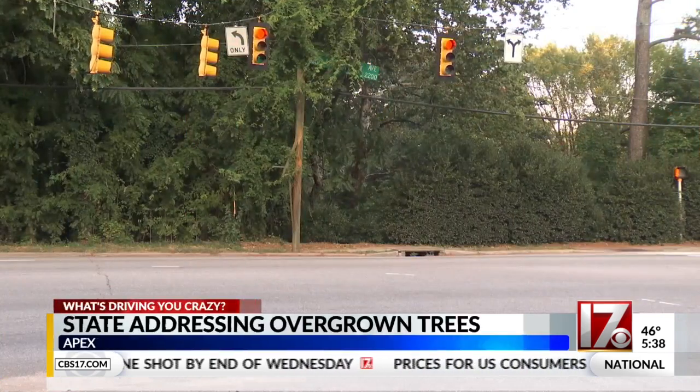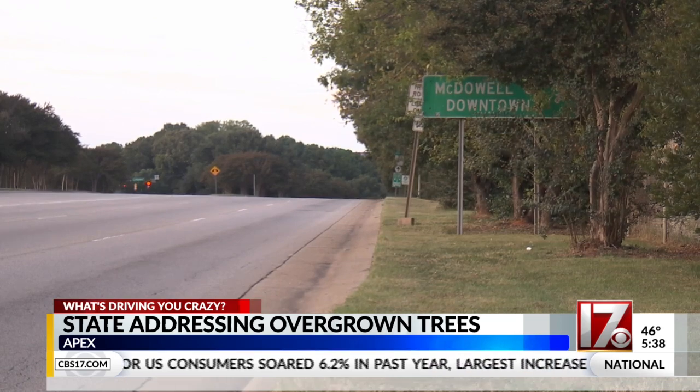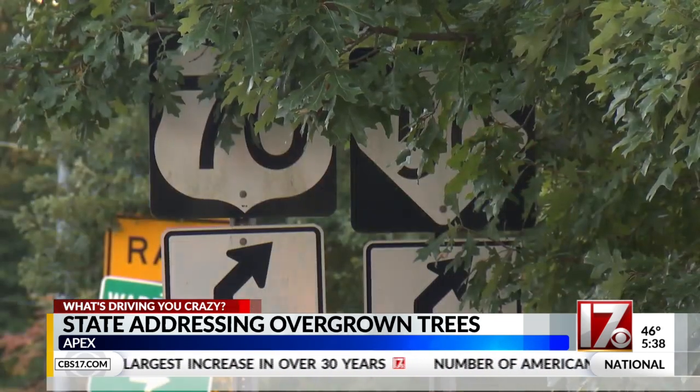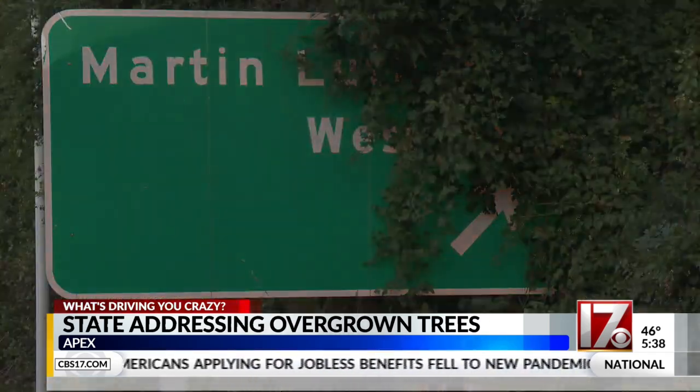So we took a drive around Raleigh ourselves and here's what we found. Several important road signs blocked, including signs to Glenwood Avenue, McDowell Street, exit signs to MLK Jr. Boulevard there in Raleigh and to Highway 70 and 50. You can see the trees just totally blocking the sign.